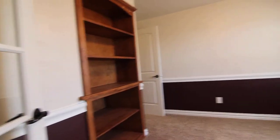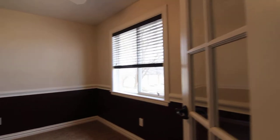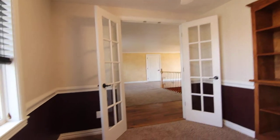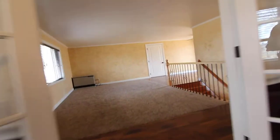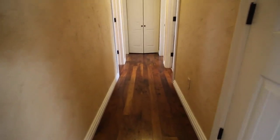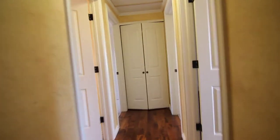This is the home office space here. Some nice looking French doors. Making our way into the hallway, we have some storage area here, and also more storage at the end of the hallway.